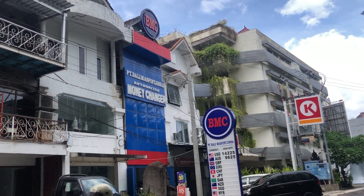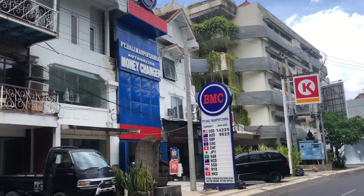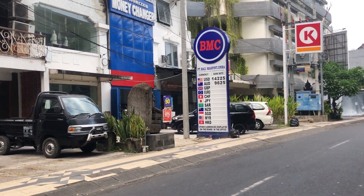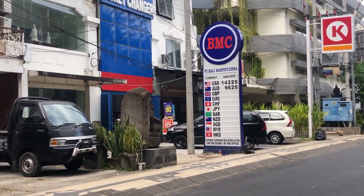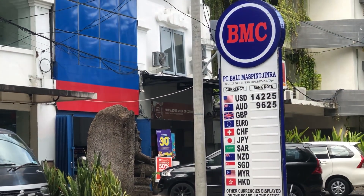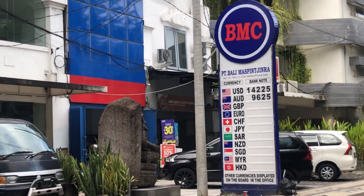This place is close to the intersection of Malasti and Legian Street, and also close to the Mercure and Grandmas, or Solia Hotel at Legian. Thank you guys! Hope this information is useful.